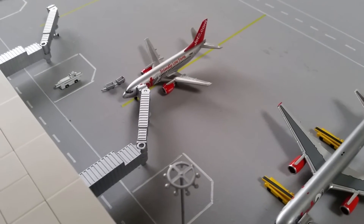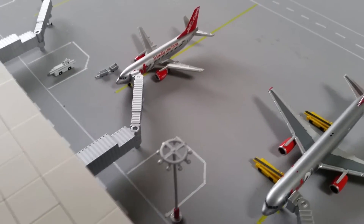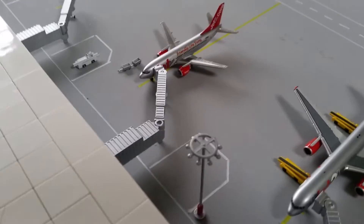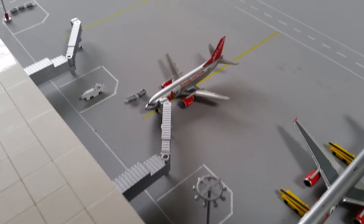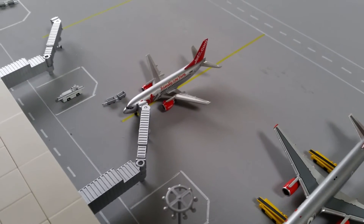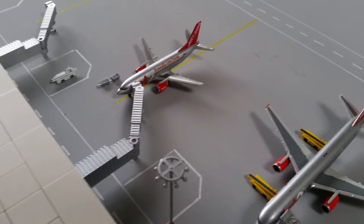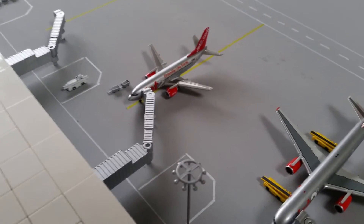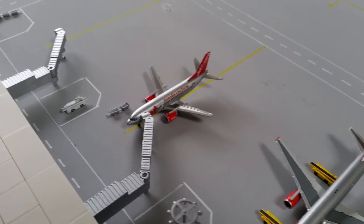The next Jet2 737-300 is of course a custom — I found it by chance on eBay, so please don't bombard me asking where I got it from. It was a one-off and I jumped at the chance when I saw it. This is the Jet2 Leeds Bradford one, and it will be heading out to Alicante once servicing has been done.